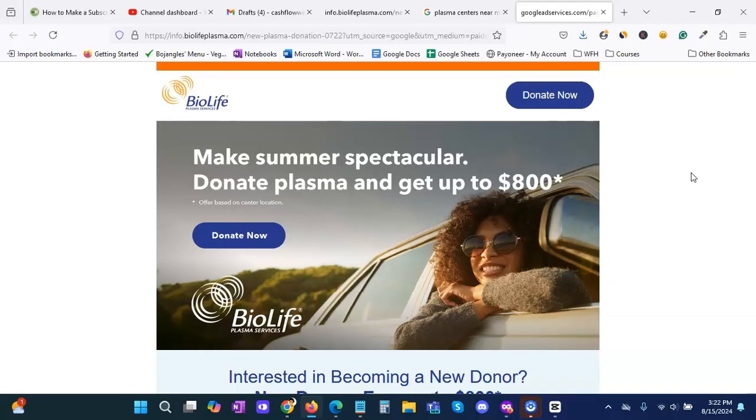All right, so now you should know how to make up to five hundred dollars or more donating plasma. If you like this video, please comment, share, like, and subscribe, and we'll see you next time.